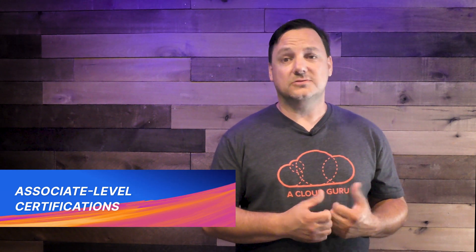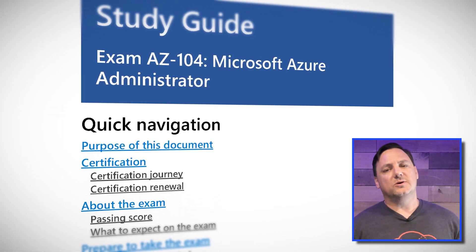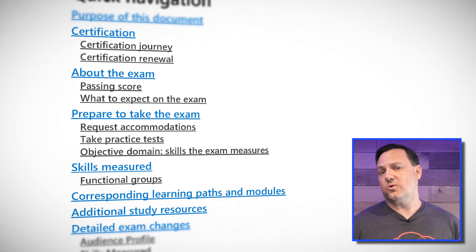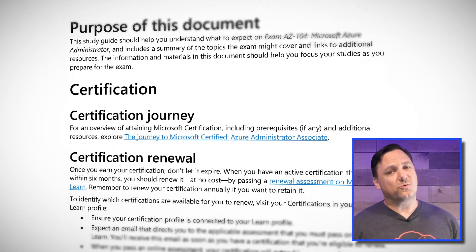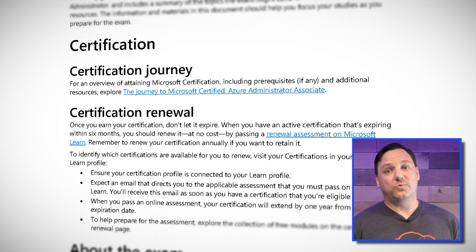Next up is our associate level certifications. There are a whole bunch — 12 to be exact. Rather than go through all of them, I'm going to focus on the major updates. First up, and maybe one of the most popular certs, the AZ-104, or Azure Administrator. This is getting an update on July 28th. It is unfortunately a major revision with major updates to almost every section, including the audience profile. So if you're in the process, either speed up and take it before the 28th, or make sure to add a few weeks and include the updates in your study routine.